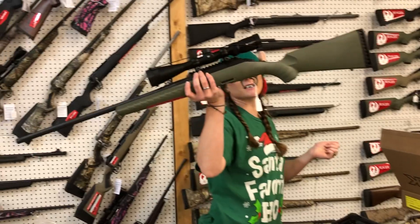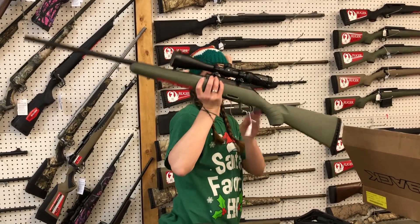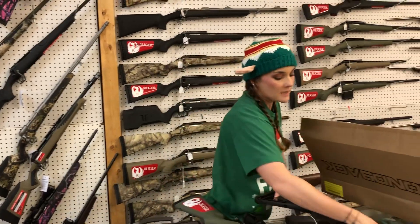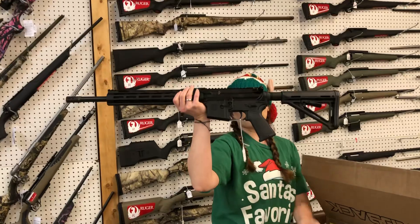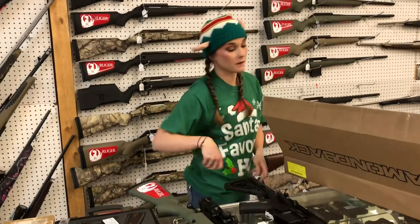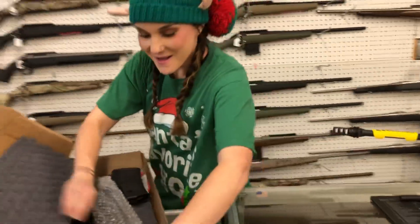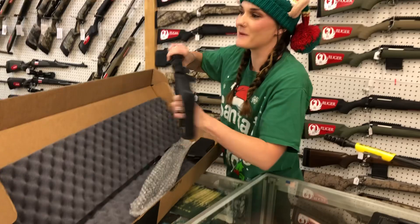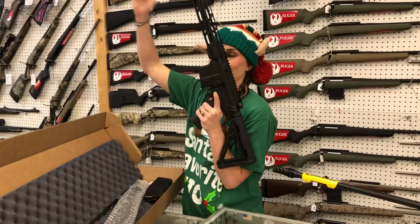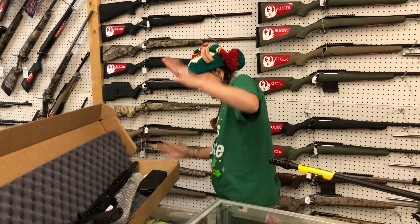Ruger American Predator in 223 with the Crossfire 4x12x44 — she is going to run the AR Max and she is $650. Diamondback DB15 in 350 Legend, $595. Diamondback DB15 in 5.56 — it does come with the 300 Blackout upper, they are going to be $800.